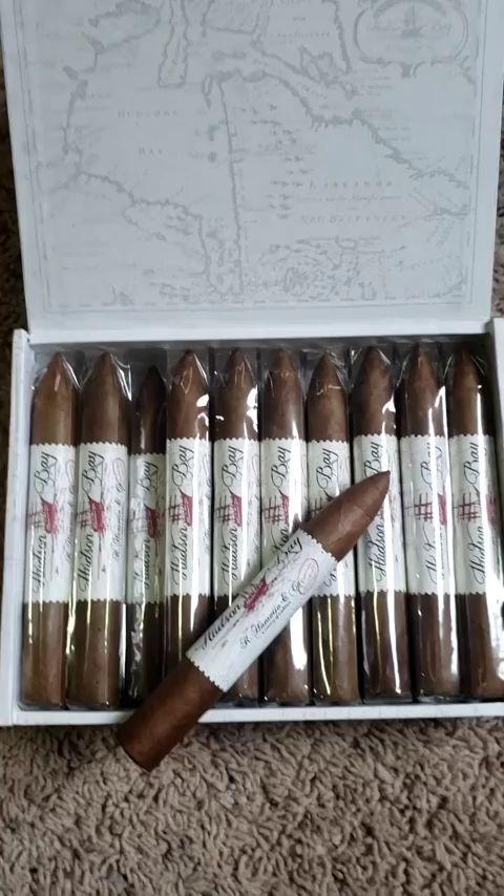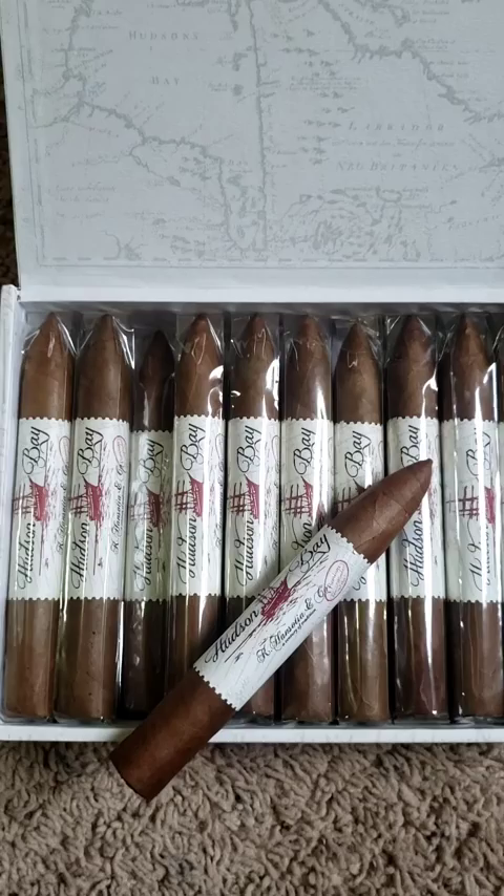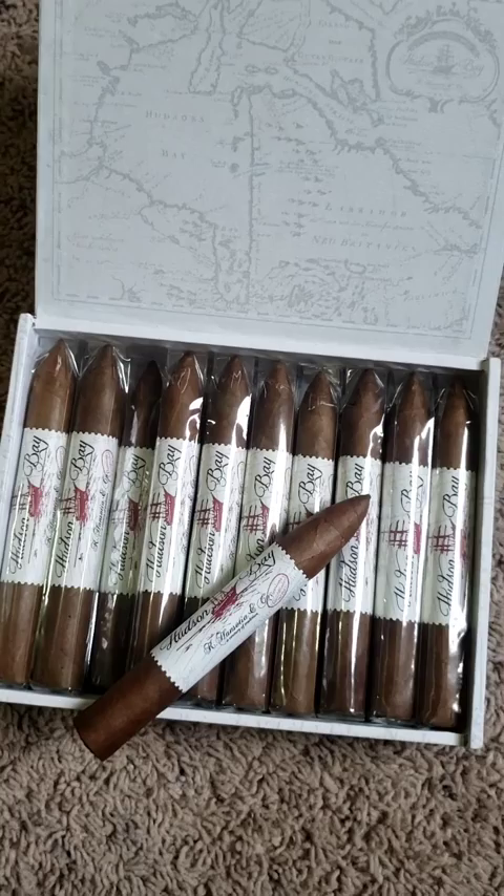Guys and gals, this is the East India Trading Co., aka Gurkha, Hudson Bay Red Skies Torpedo. If you get the chance, go ahead and give them a try — I have a feeling you will enjoy them. Thanks for watching. Please like and subscribe. Have a great day and be safe.